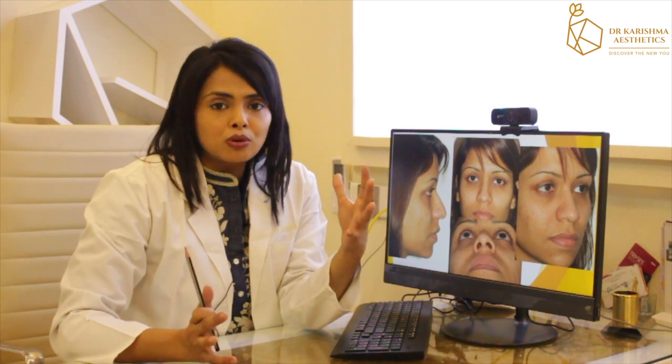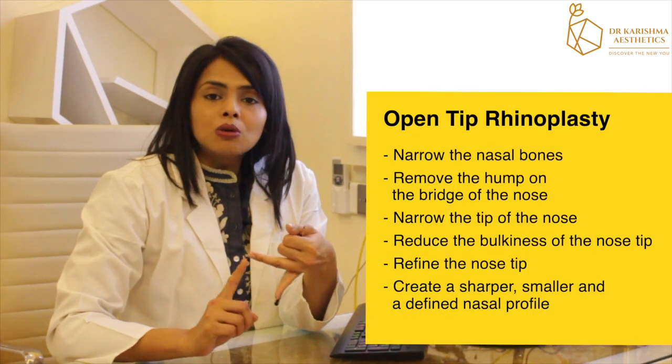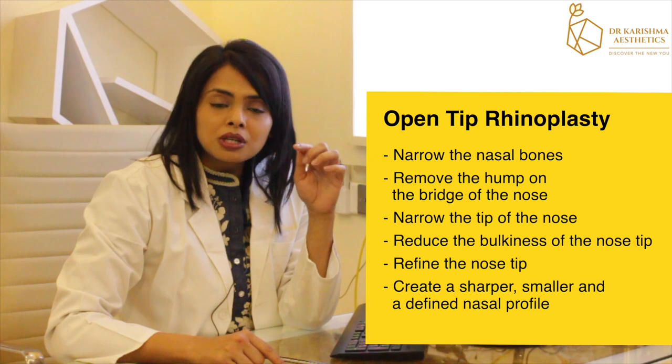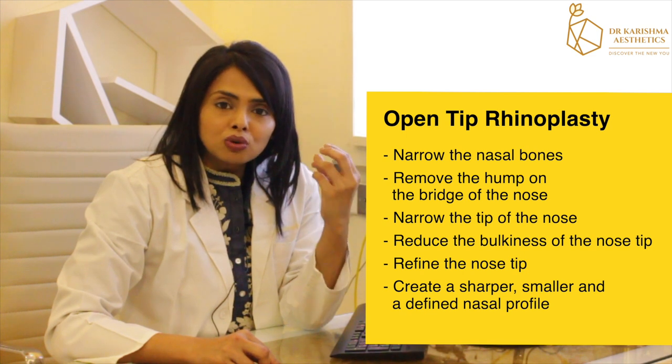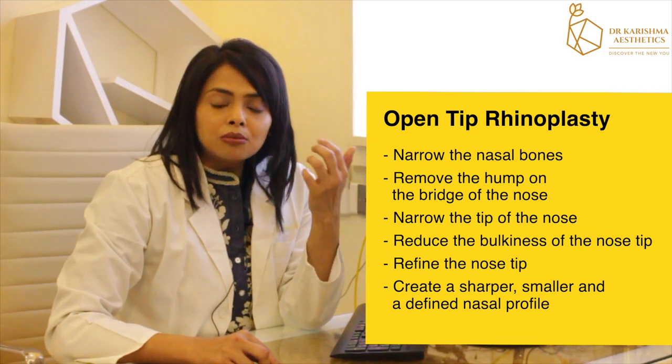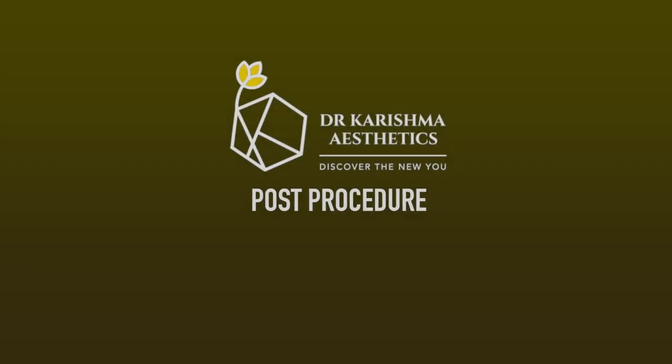We had a detailed consultation with the patient and did a 3D simulation to show her approximately what the before and after image could look like. We decided to go ahead with an open tip rhinoplasty. The plan was to narrow the nasal bones, remove the hump on the bridge, narrow and refine the tip, reduce the bulkiness, and create a sharper, smaller, and more defined nasal profile.